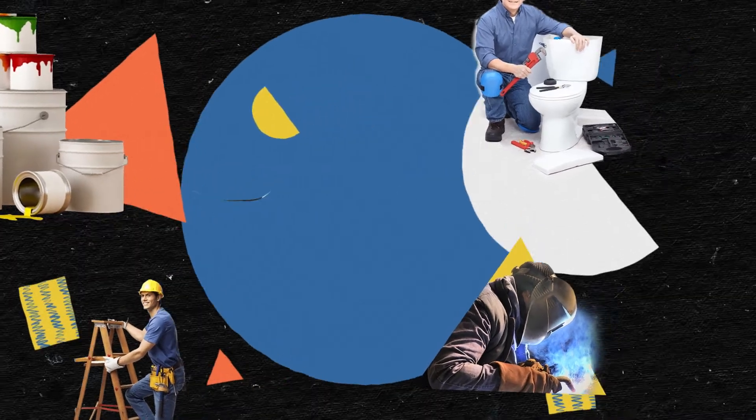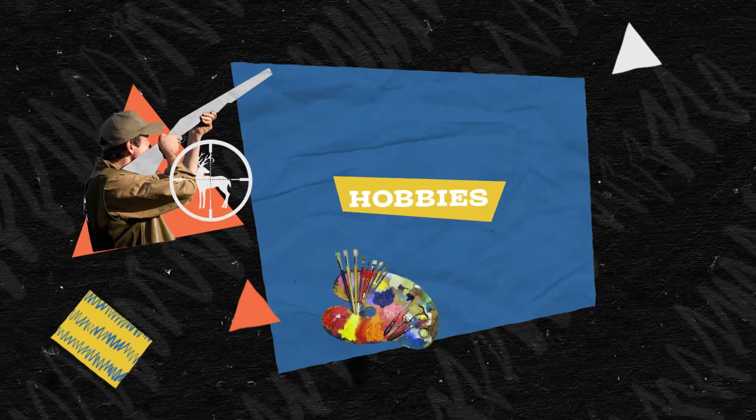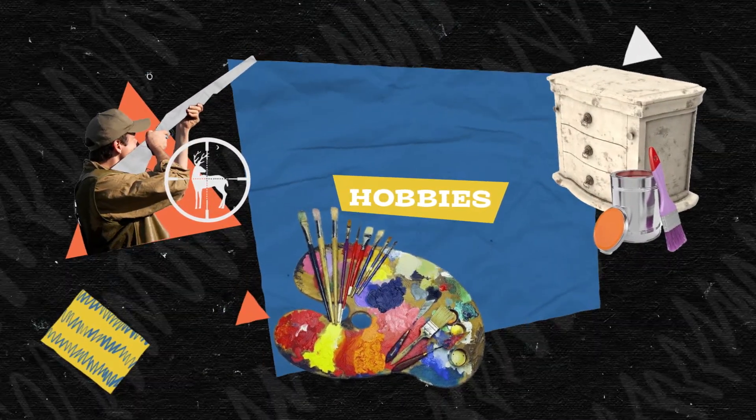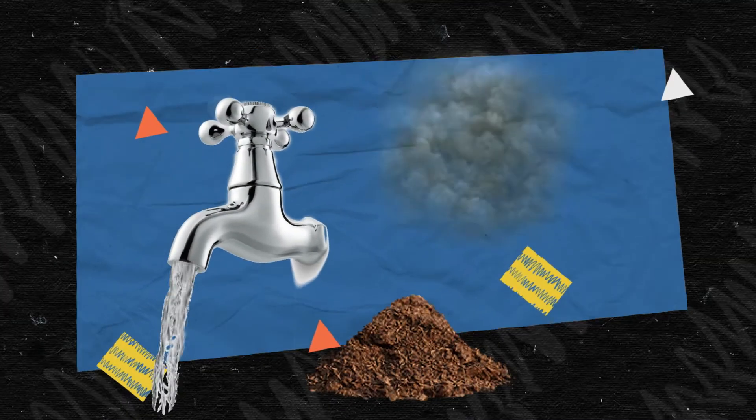Some hobbies including hunting or shooting guns, using artist paints, or refinishing furniture may expose you to lead as well. Lead can also be found in water, soil, and dust.